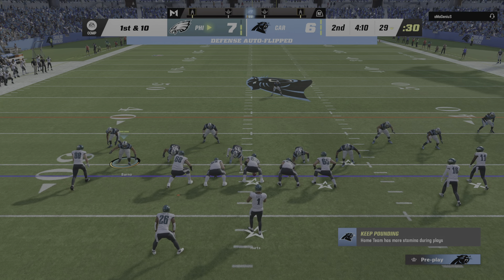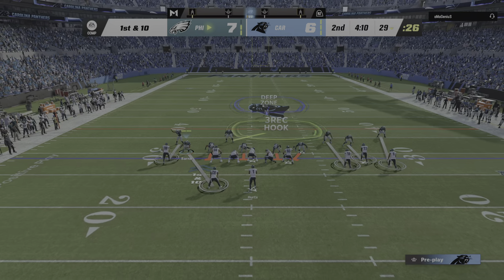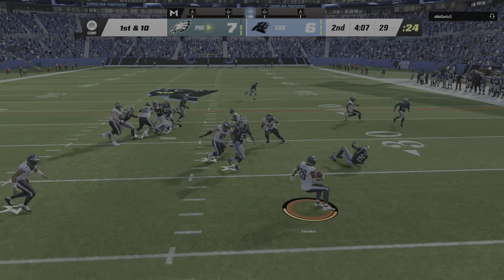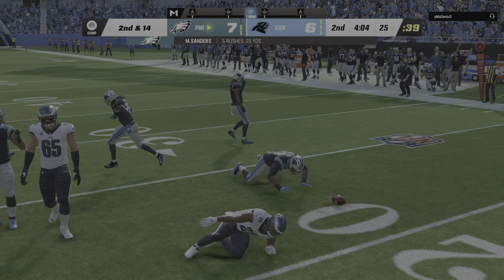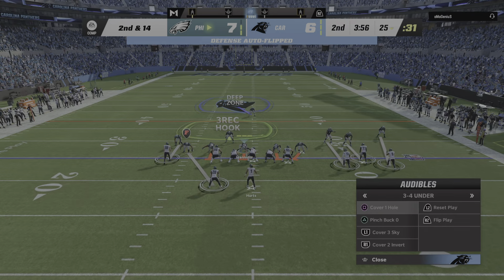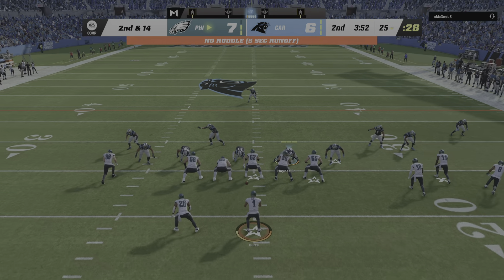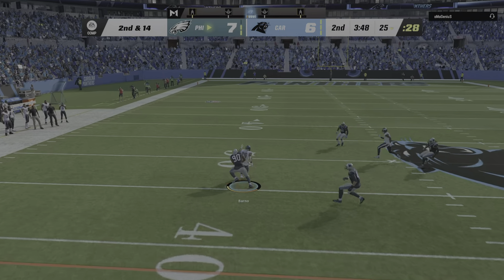The Eagles offense begins their next drive — charged up and ready to go after reaching the end zone on their last drive. Normally I'm against getting complacent just because they scored, but I don't think there's any issue with this group right now. This is a hungry group and they want to keep building off their last drive.